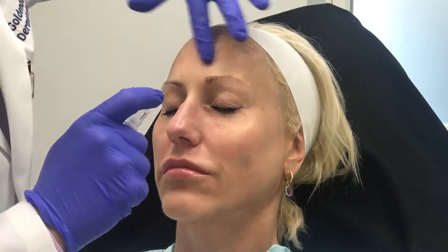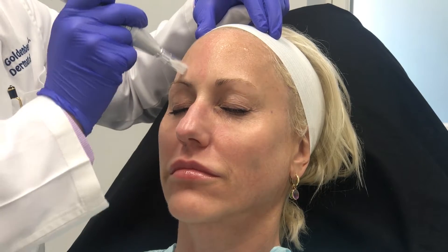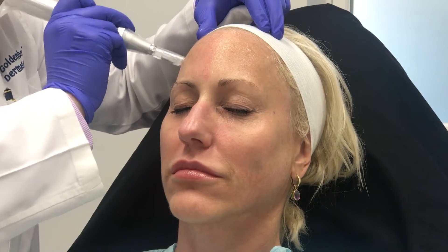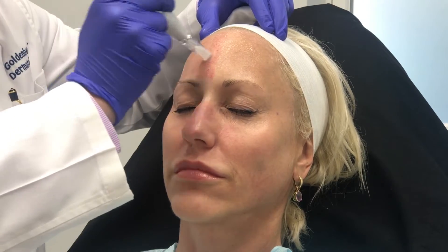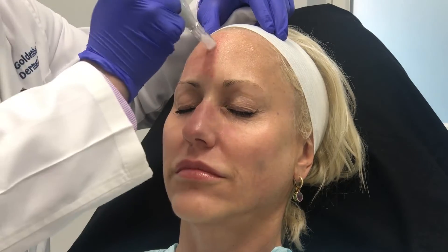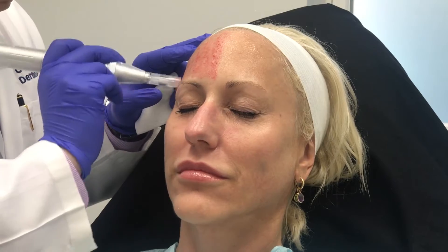In this video we're watching a procedure of microneedling with stem cell treatment. We've done a video on microneedling before and the technique here is very similar or identical to the original microneedling video. The difference with this procedure, as opposed to the first video, is that instead of using platelet-rich plasma or PRP, we're actually using stem cells. You can see here the application of the stem cells after the microneedling is done.